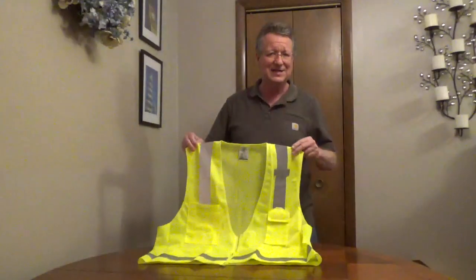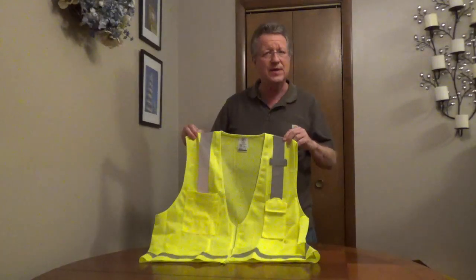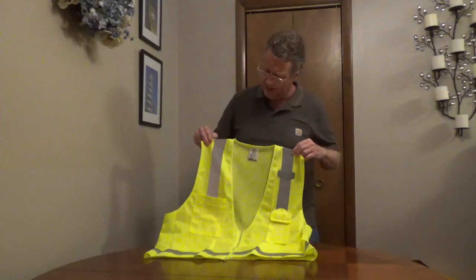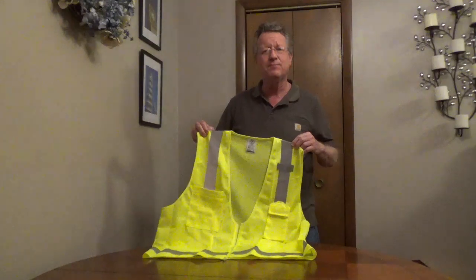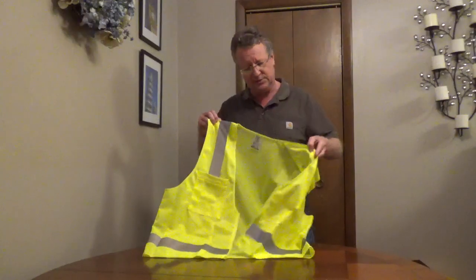The front has a zipper, a radio strap, a pocket with a hook and loop cover, a large 6.5 x 4.75 inch pocket, and four slots for tools and pencils.